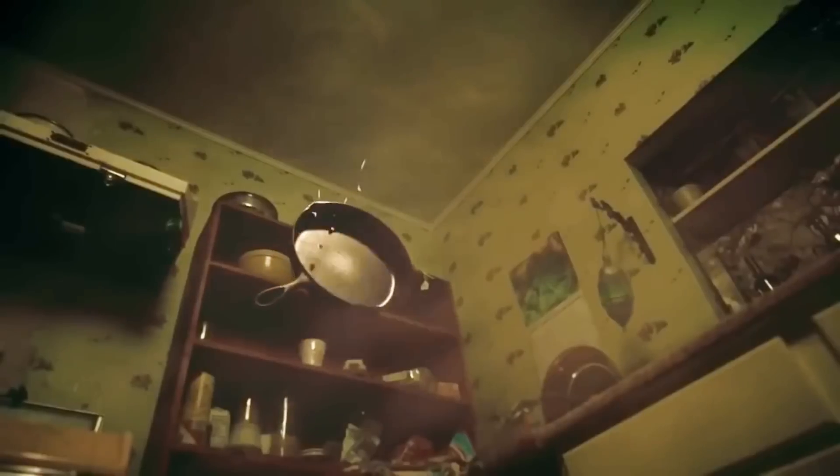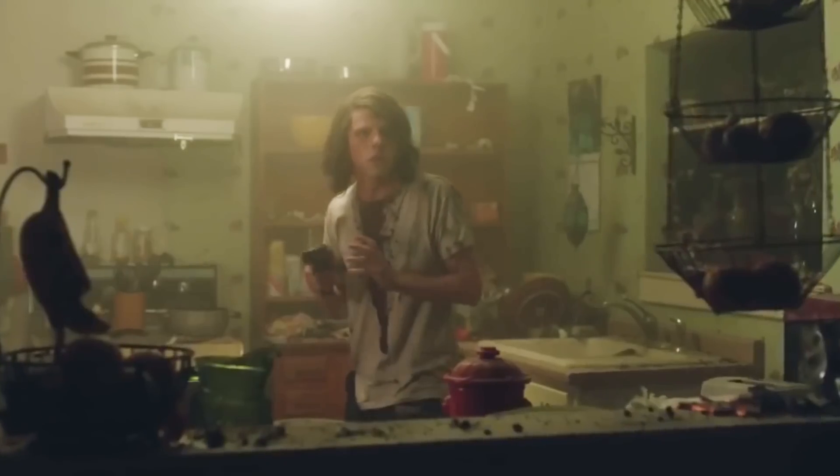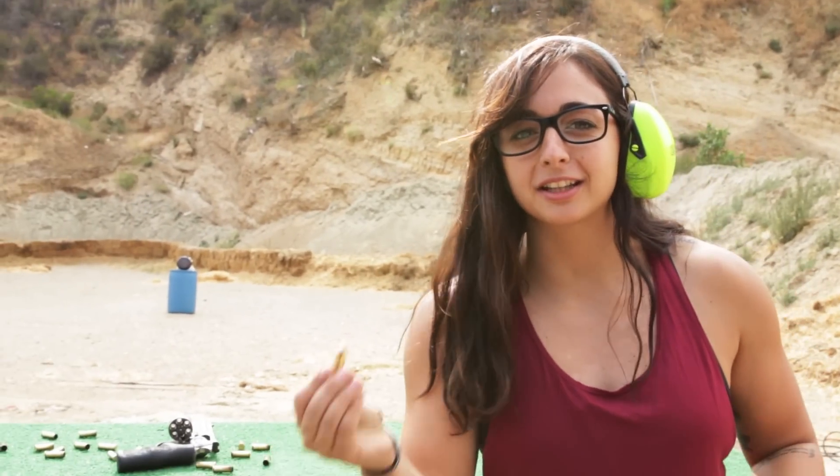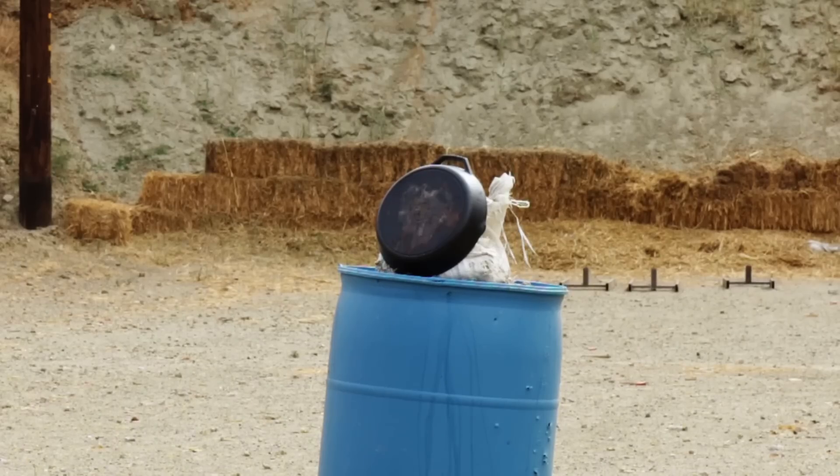95% of the stuff you see in movies — it doesn't work. They're a bunch of liars, for the most part. First up: the frying pan bullet trick. We're going to try and shoot a cast iron skillet with a 9mm and a .460 Smith & Wesson. I think the .460 is going to go through it — Kate's going to go home without a skillet.